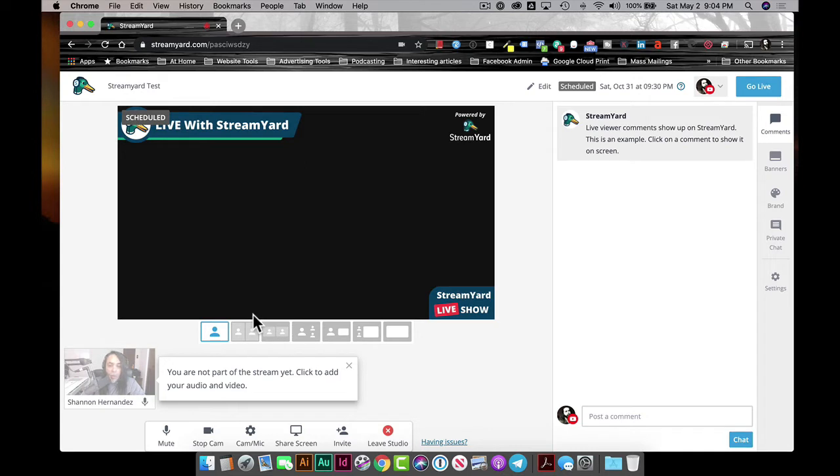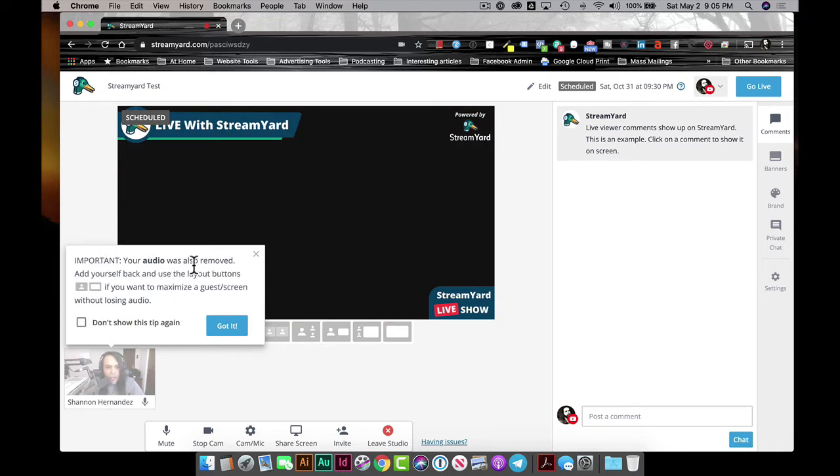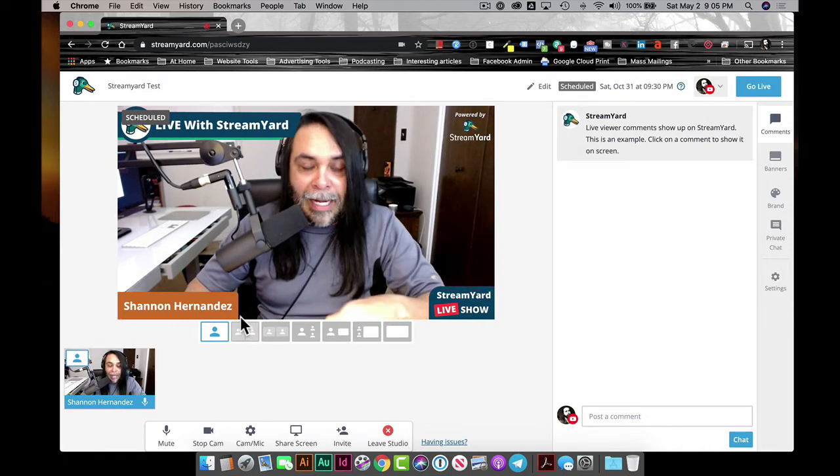Now that we're in the broadcast studio, we are not live yet — nothing has gone to YouTube or Facebook. So here's the tutorial of what we've got going on. Your video is going to be the default video that shows up. You can see it in the lower left-hand corner, shaded out, meaning you're in queue. If I wanted to go ahead and add this to the stream, I click yes to add my video — and there I am, added to the stream. You can also remove yourself from the stream or mute your mic and stop the cam.